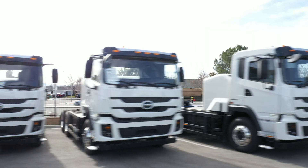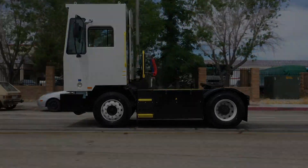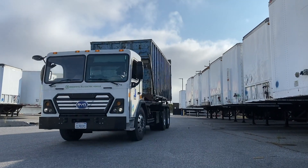BYD, the leader in commercial electric truck deployments, provides a full line of heavy-duty zero-emission electric trucks, including the BYD-8R Class 8 All-Electric Refuse Chassis.